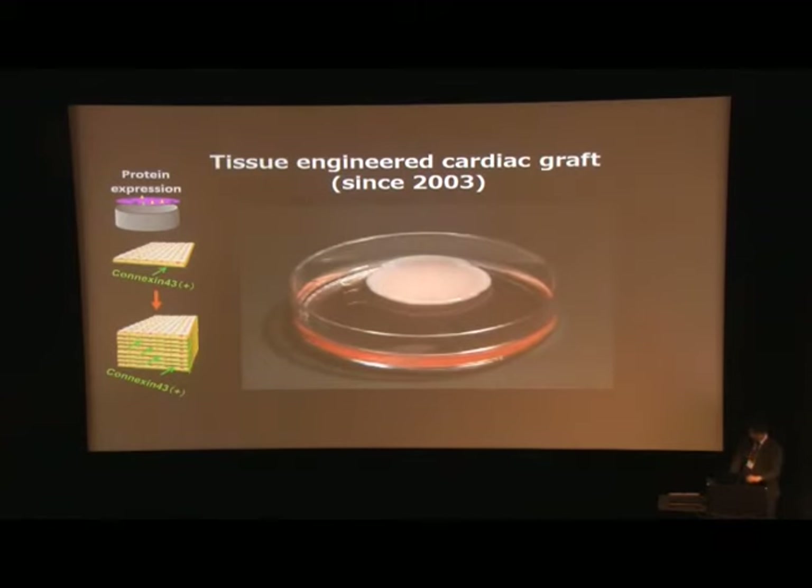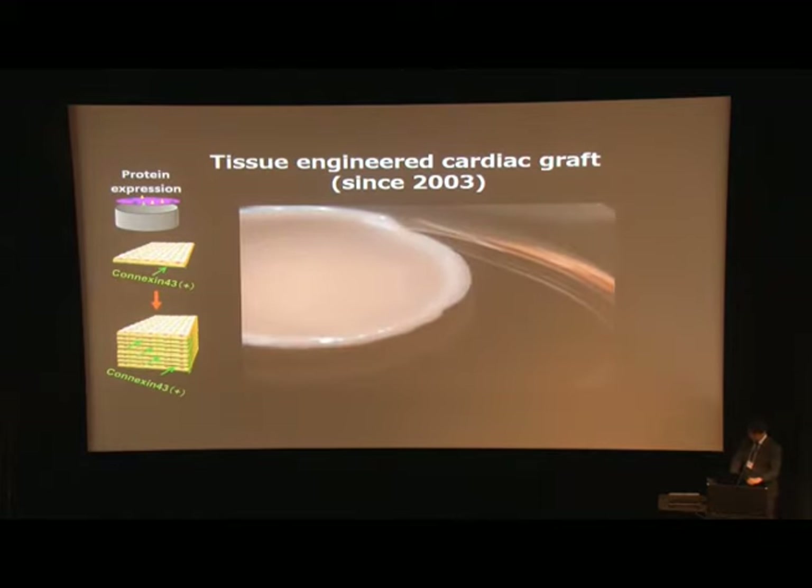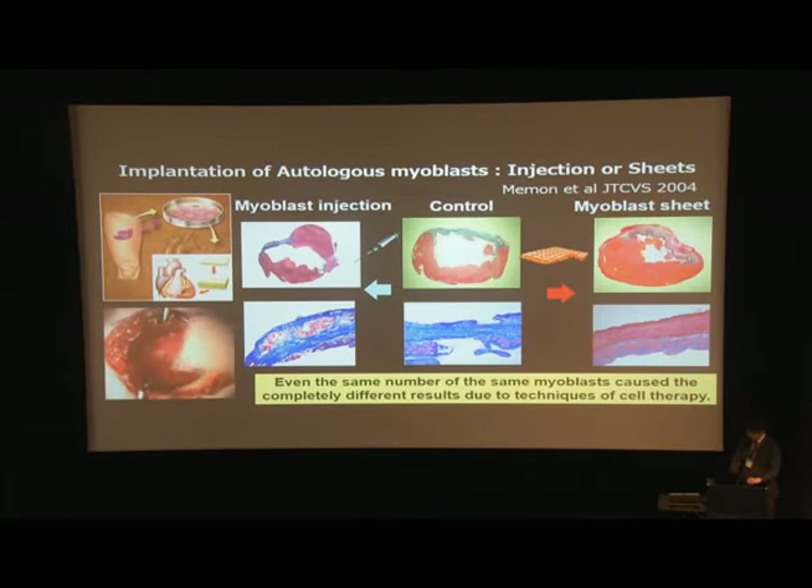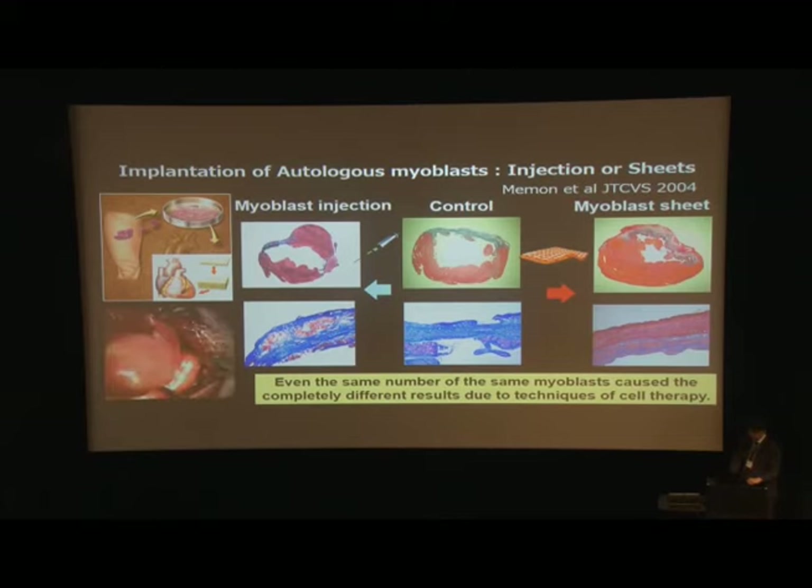Using this technique, we can make tissue-engineering cardiac grafts by multi-layered cell-sheets — not myoblast cells, but fetal cardiac cells — and we can preserve the functionality of cells. We proved the superiority of the cell-sheet method over injection technique using rat ischemic models. This study showed that cardiac function was significantly improved and arrhythmic events were significantly decreased by sheet treatment, demonstrating that the same number of cells produced completely different results depending on the delivery technique.